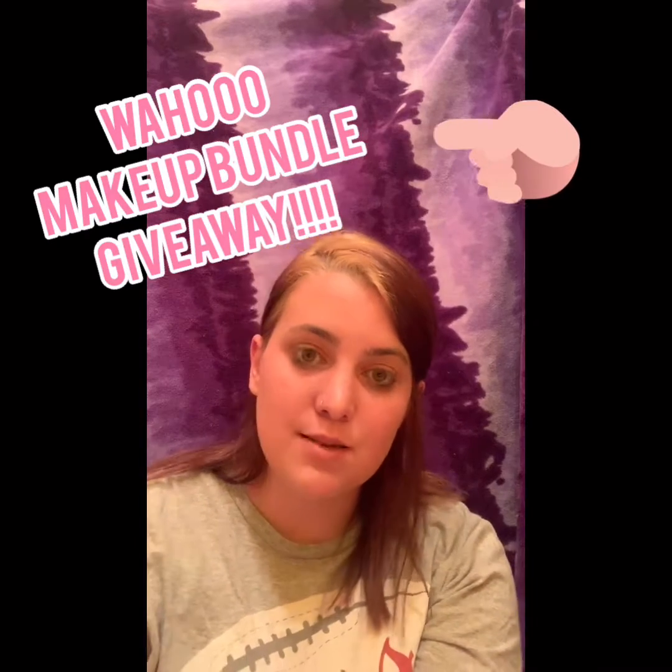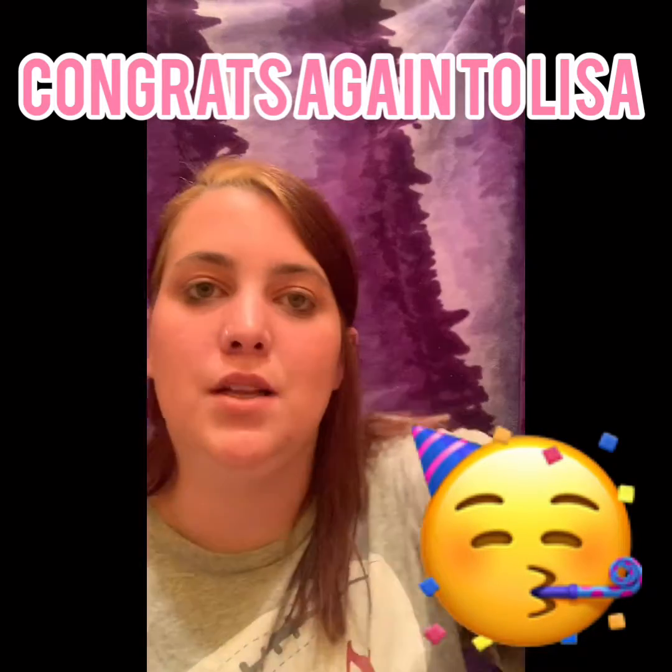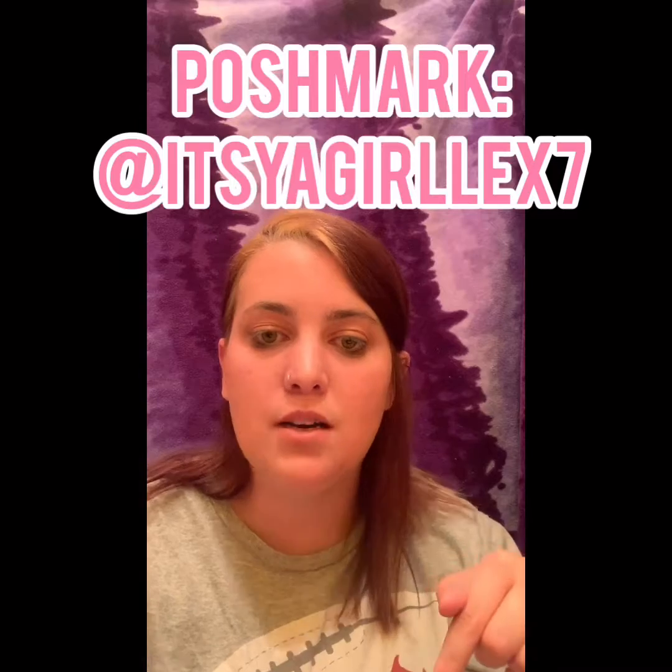Thank you guys for tuning in. Please subscribe - once I get to 100 subscribers I'm doing a giveaway, and every 50 subscribers after that I'll do another giveaway by pulling names from my bowl. The last winner was Lisa, and if you have a Poshmark you can see she got her prize and absolutely loved it. I filled an entire priority mail box - no joke. So please subscribe so we can get on with the next giveaway.